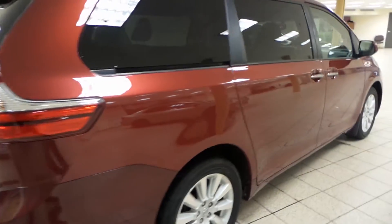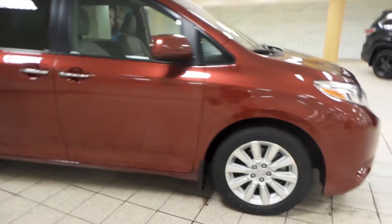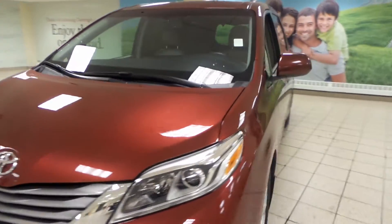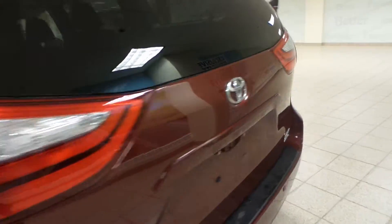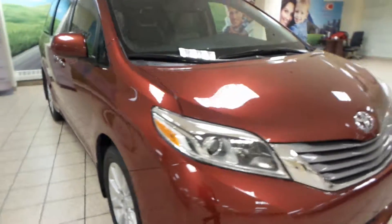Another thing to mention about the Sienna is that it is an all-wheel drive model. If you like the Sienna or would like to come take it out for a test drive, come give us a visit down here at Charleston Toyota, located in Calgary's Northwest Auto Mall. Thank you very much.